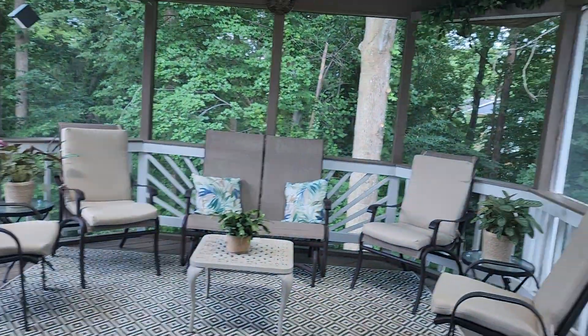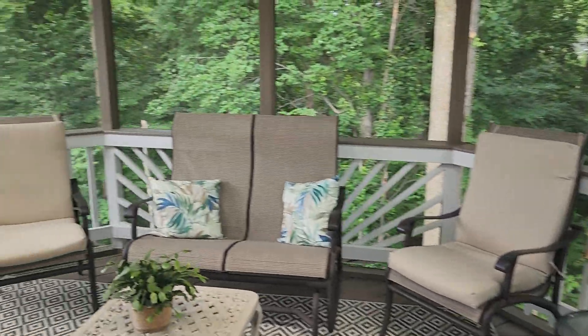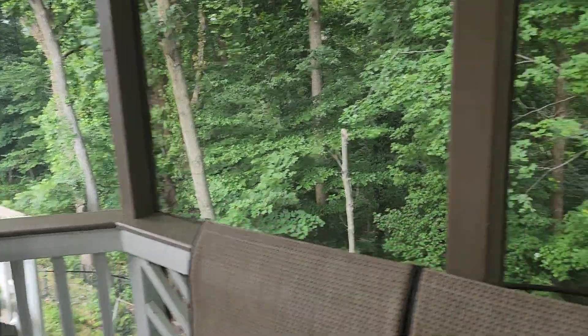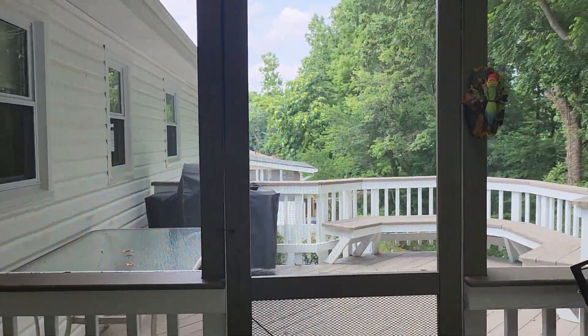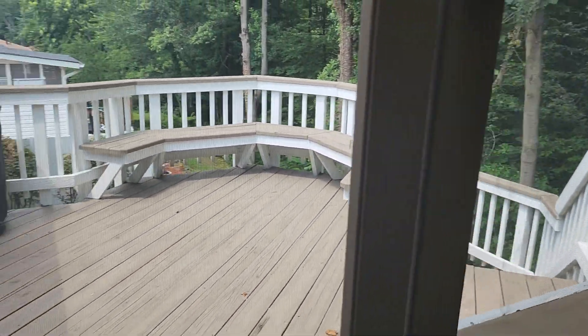There is a screened-in porch in the back. It is pretty muggy today, so I'm trying to stay indoors as much as I can. Just to give you a little bit more of an idea of the area — you do have a little porch as well that's not part of the screened-in section.